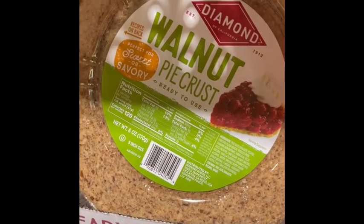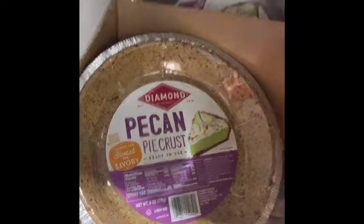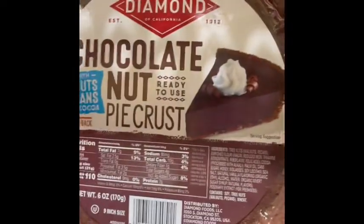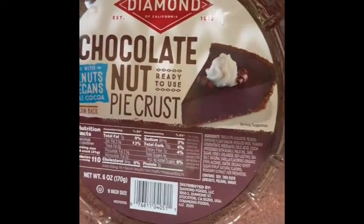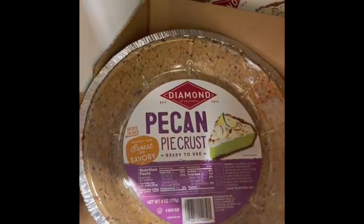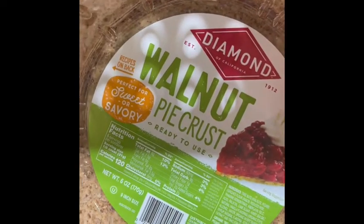These are perfect for your holiday cheesecakes or your holiday pies. Here's one with cocoa — chocolate nut pie. This one does have a little more added sugar, but it's still a great option. And on the blog, I'm going to be doing a cheesecake soon.